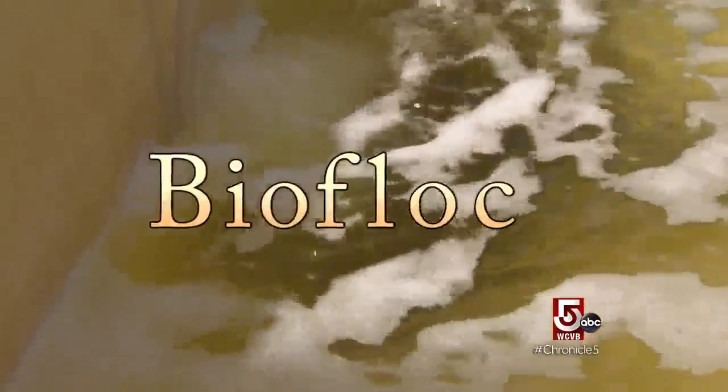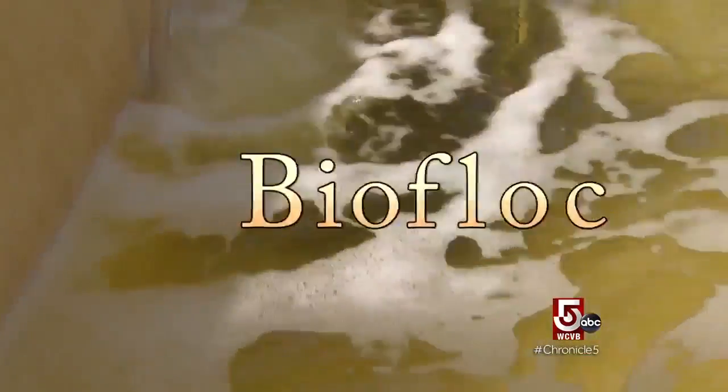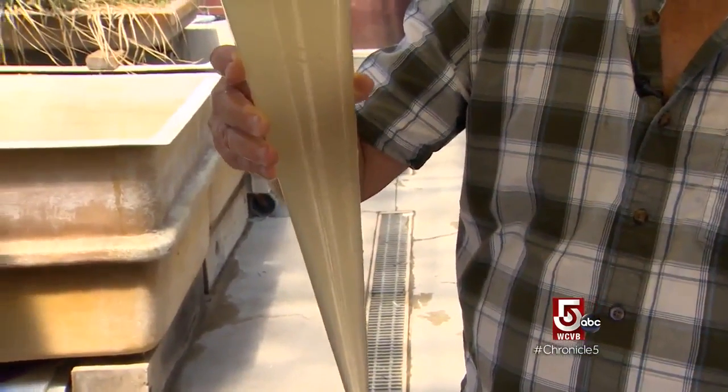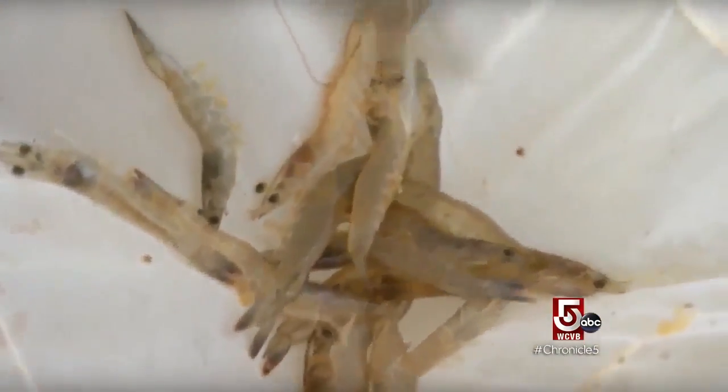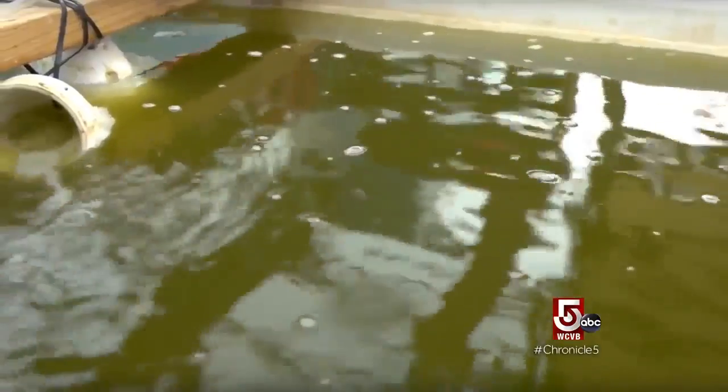The secret is in this brown, turbid water known as BioFlock. It's kind of like a brown living water — a living filter of sorts. It provides protein-rich nutrients on which the shrimp feed, and it also recycles their waste products.